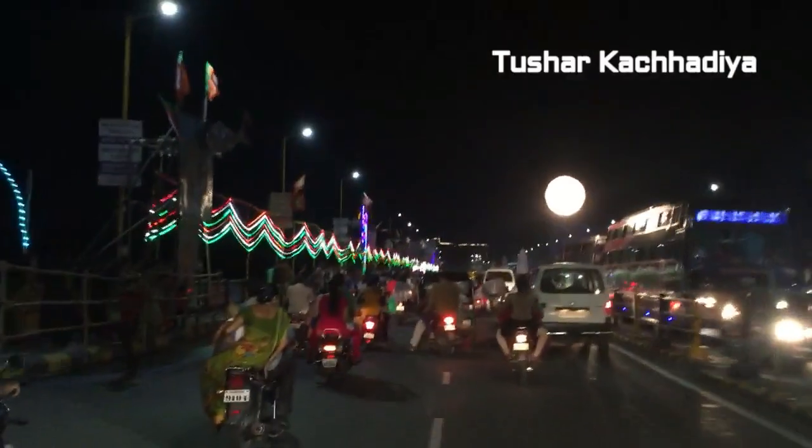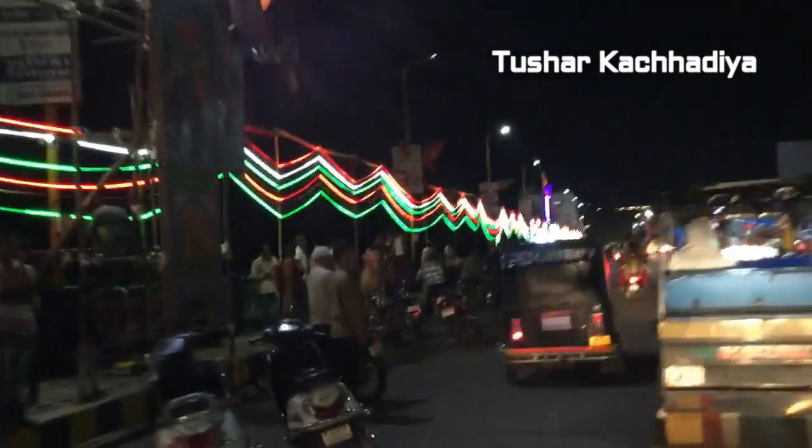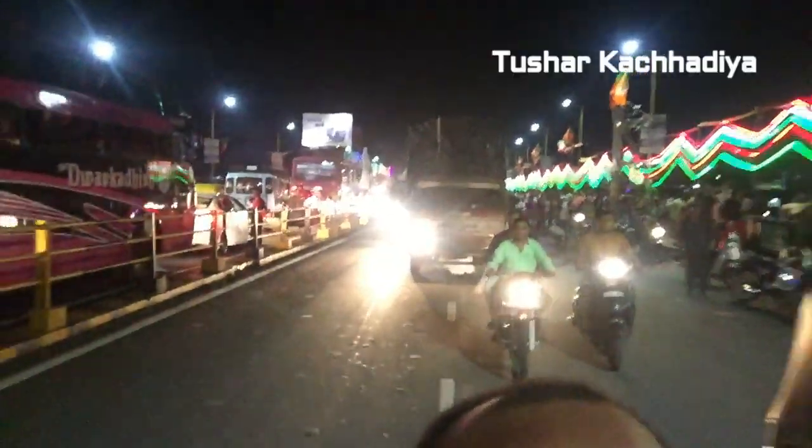Let's move ahead towards Keshri Hind Pool. Keshri Hind Pool is decorated with the tricolor of Tiranga — it feels really awesome. At Keshri Hind Pool, a great lighting is there. Back side view of Keshri Hind Pool.